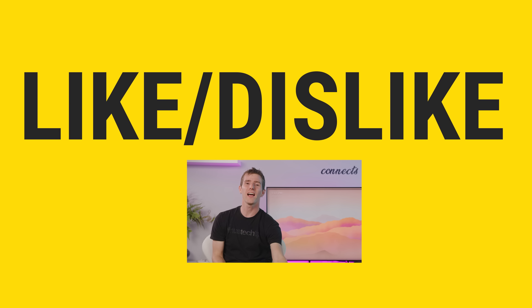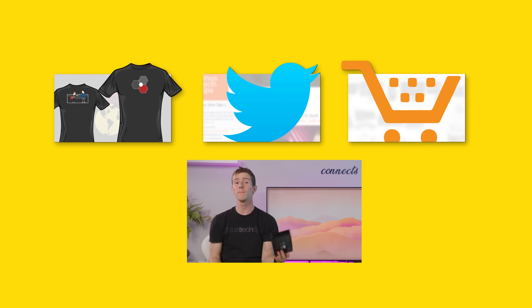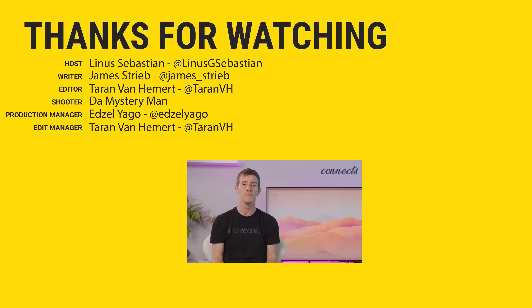Thanks for watching, and thanks to Kavo for sponsoring this video. Their control center is available for Americans starting October 1st from Best Buy, Amazon, and their own website, Kavo.com — with no ETA yet for other regions, but personally I'm pretty hopeful. If this video was awesome, get subscribed, hit that like button, or check out the link to where to buy the stuff we featured in the video description. Also linked in the description is our merch store, which has cool shirts like this one, and our community forum, which you should totally join.